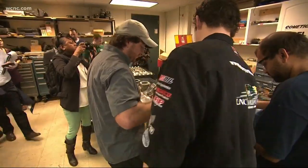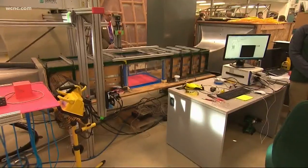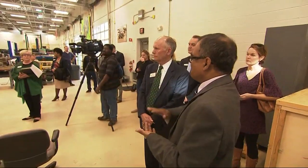A few yards away, mechanical engineering students are hard at work in the motorsports research lab. Students are working on battery research for Land Rover and tire research for Michelin, but the lab also extends to research in nuclear power.